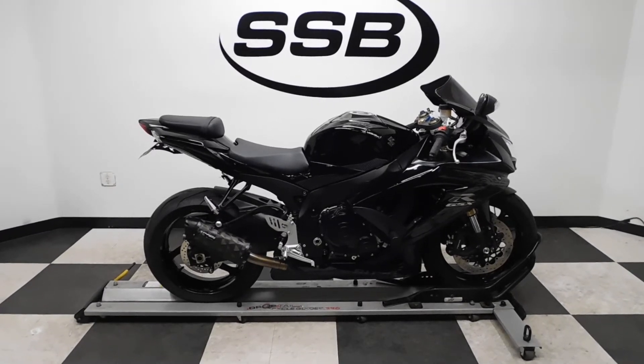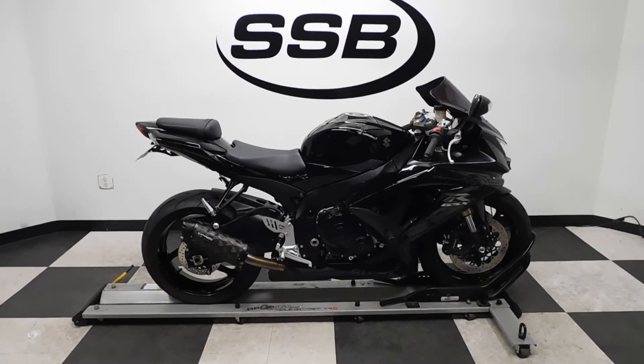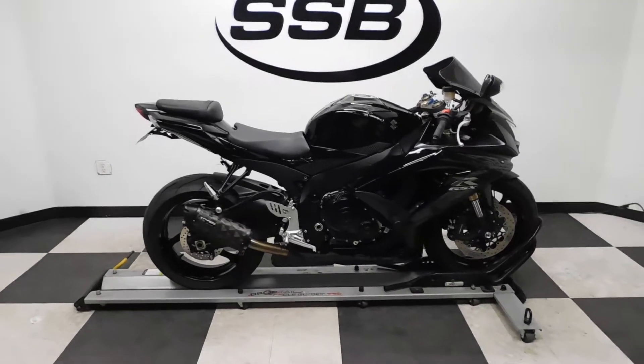Welcome to SimplyStreetBikes.com. Today we've got a 2009 Suzuki GSX-R 600. This bike has just under 13,000 miles on it and is still in excellent condition.